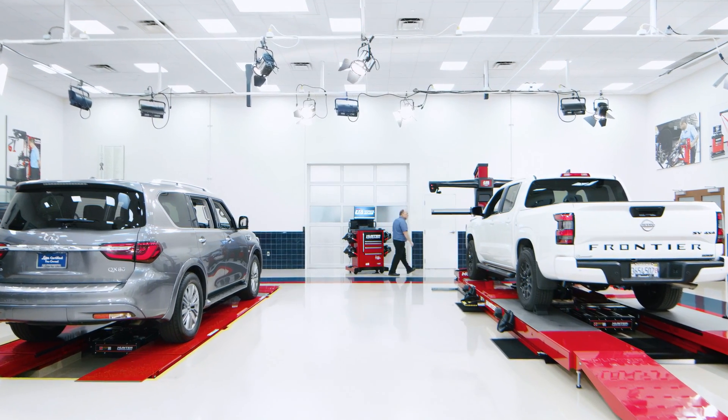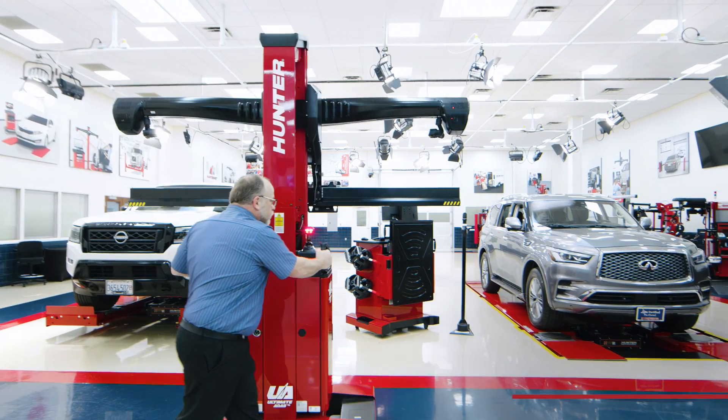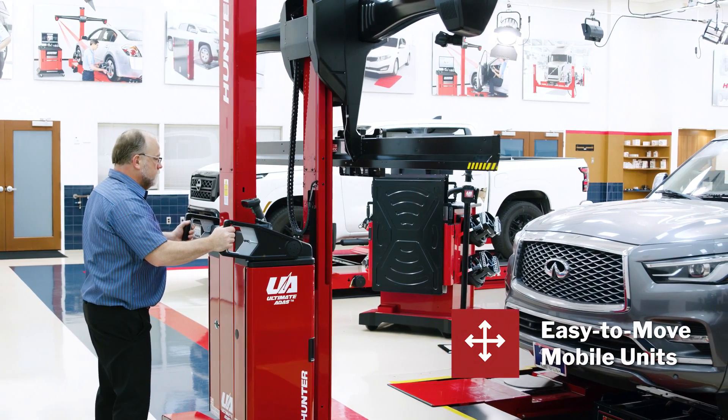If your alignment bay is a tight fit, or if you just want to use another bay for ADAS calibration, Ultimate ADAS is mobile and can be easily moved from bay to bay without powering down, thanks to a built-in battery backup system.